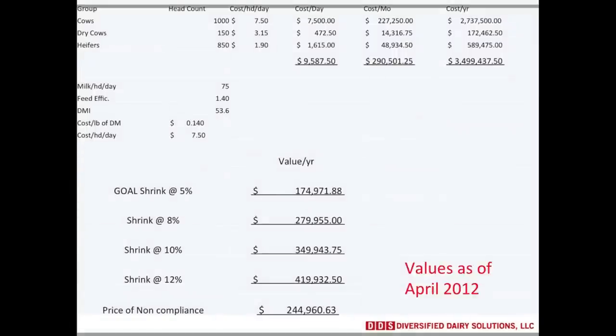A 1,000-cow dairy is going to spend approximately $3.5 million to feed its cows, dry cows, and heifers, not including baby calves. If that dairy had 5% shrink, that would be $175,000 a year. At 8%, you're looking at $280,000. At 10%, $350,000. If it's way up at 12%, that's $420,000 in shrink.